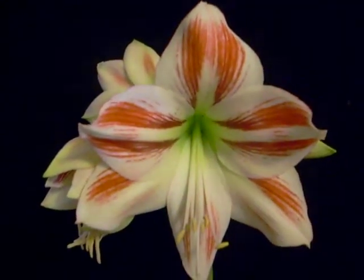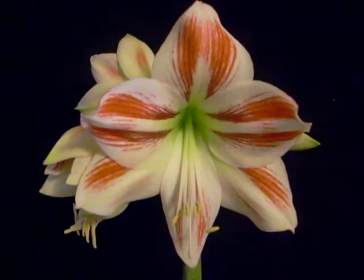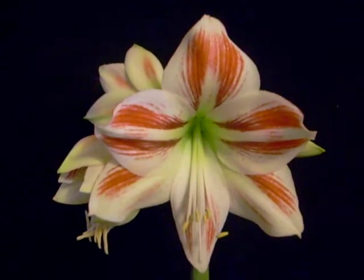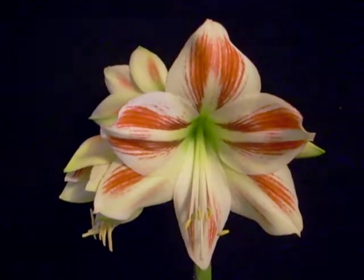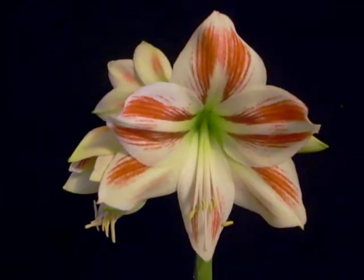The bloom is about six inches across, not as large as some. However, it is distinctive. We carry seed from this plant on our eBay store, and occasionally we have the bulb.